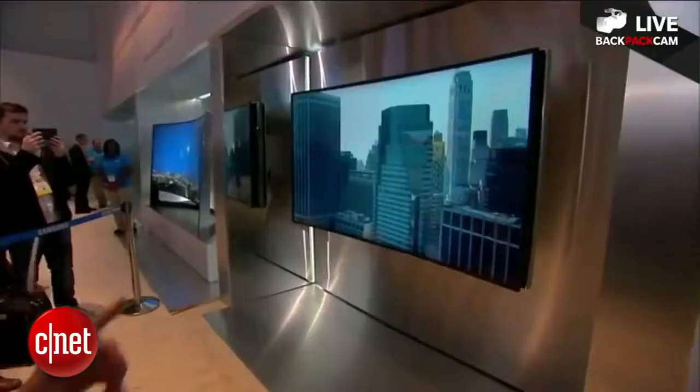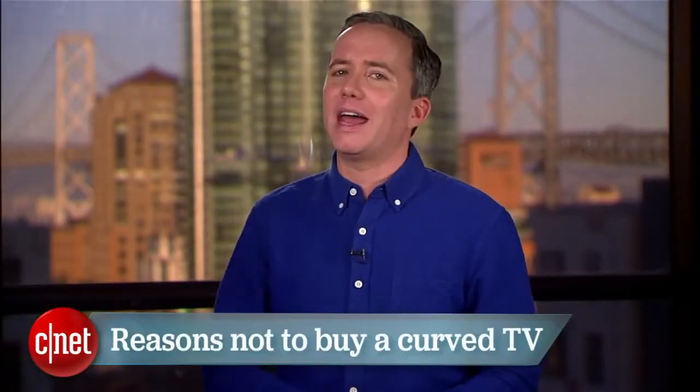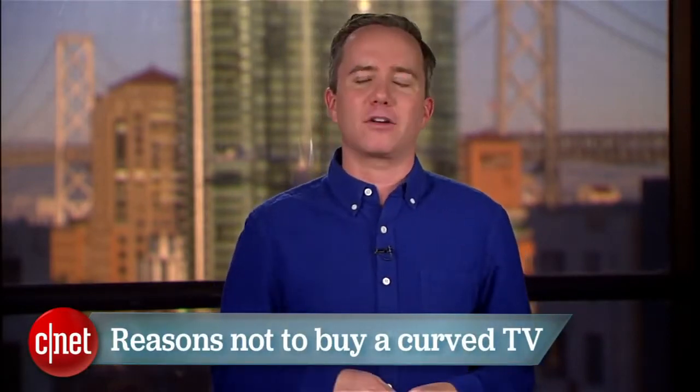Curved TVs were the biggest buzz of the 2014 Consumer Electronics Show. Everybody had one to show off — Samsung even had one that could bend from flat to curved at the press of a button. But that doesn't mean you should buy one. I'm Donald Bell, and in this top 5 I'm counting down the reasons to think twice before buying one of these curved TVs.